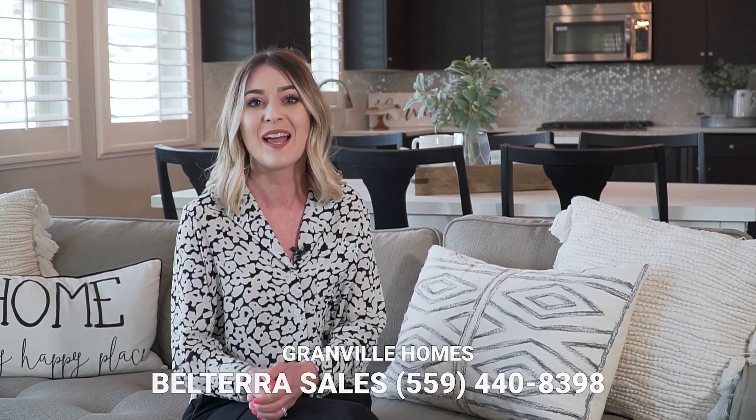This Canvas 3 modern farmhouse model home located in our Belterra community is available now and features tons of designer features and upgrades. Contact our Belterra sales agents for more information.